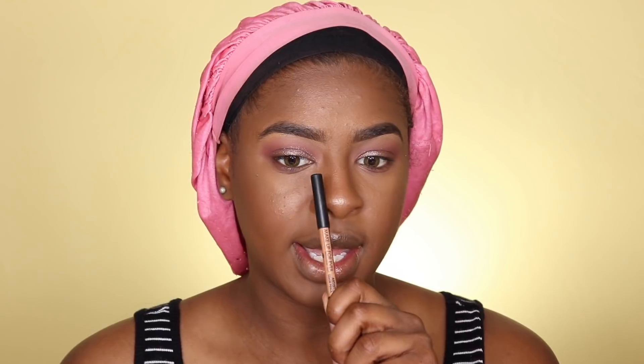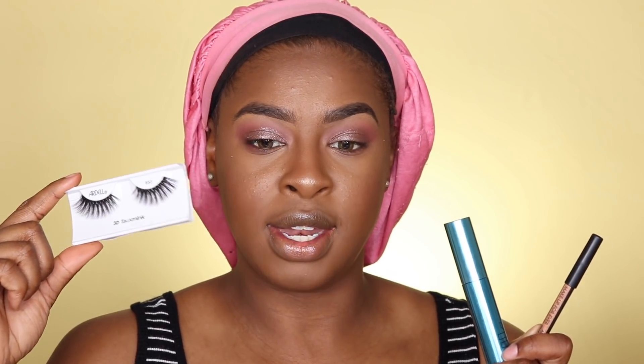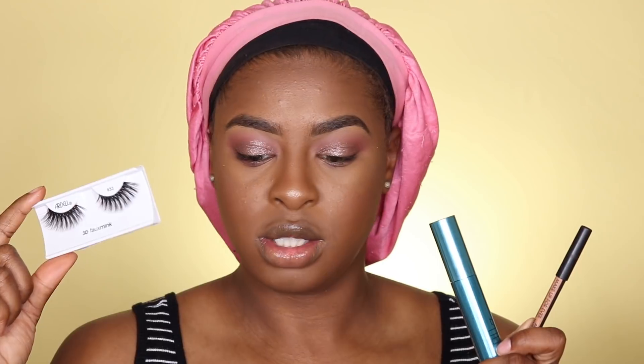First I'm taking this Makeup Forever liner pencil in shade Black 100 and lining my waterline as well as my top lash line. I'm also going in with this new Milk Kush waterproof mascara — I was sent this from an influencer program so I'm trying it for the first time. Then I'm putting on the Ardell 3D Faux Mink lashes in style 853.